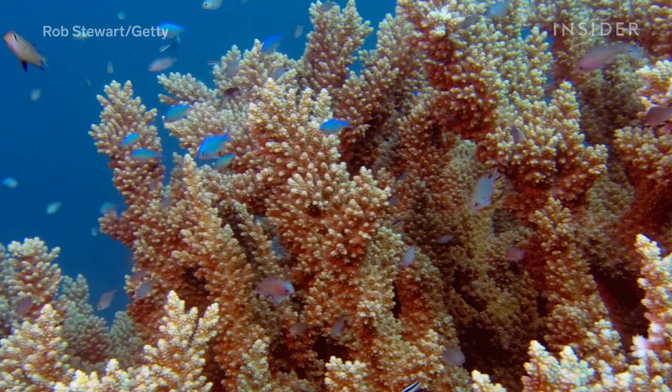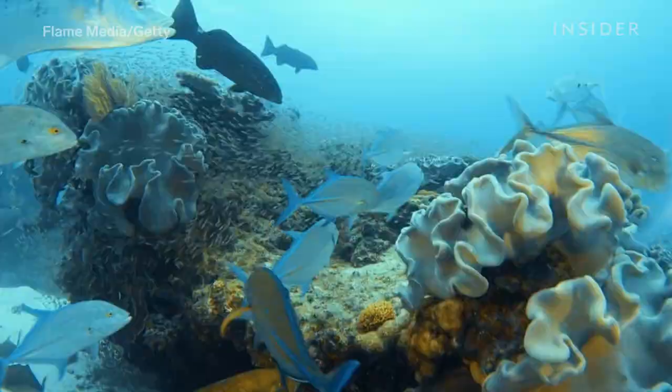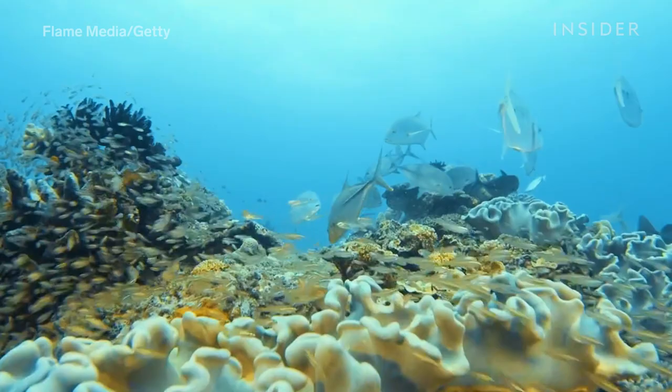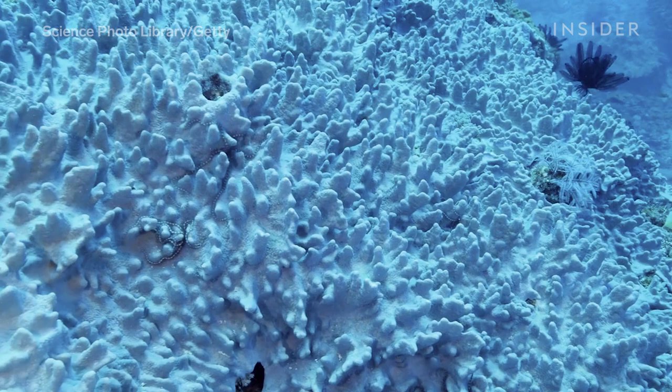A normal, healthy coral reef is very colorful. There's tons of fish swimming around. It's often quite loud underwater when you're diving on a coral reef — it's healthy, it's just amazing and beautiful. But this vast ecosystem has been declining for a while. The culprit: mass coral bleaching.